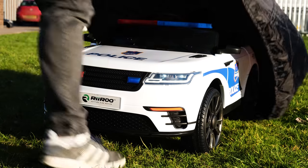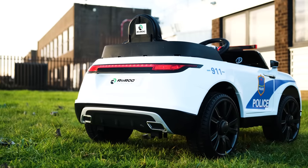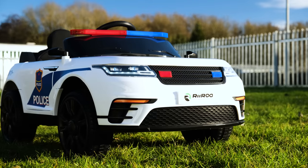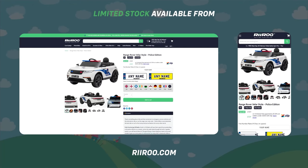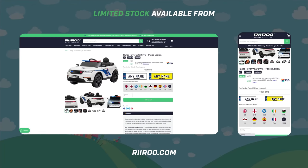Our dust and rain covers come in a range of sizes to suit all our ride-ons. If you would like to buy one of these great products, go to our website at reeroo.com where we offer free next-day delivery, as long as you live in the UK mainland and place your order before 1pm.